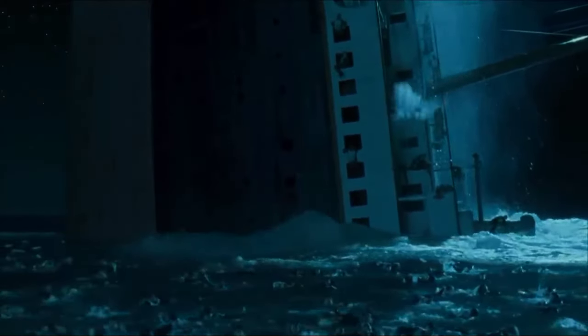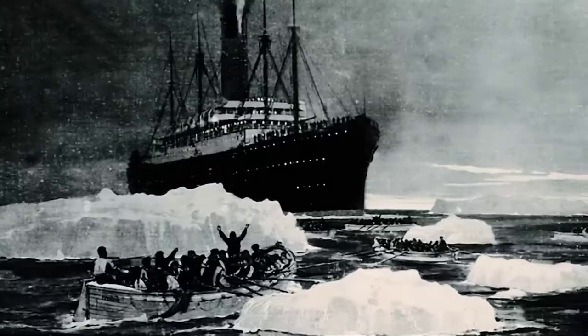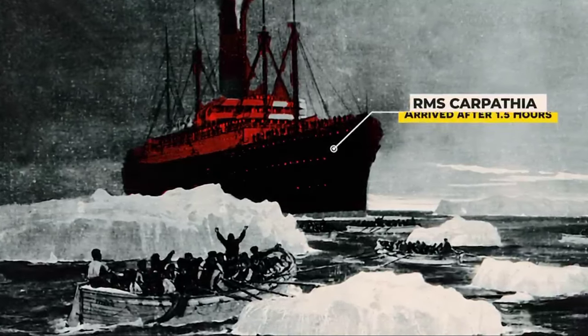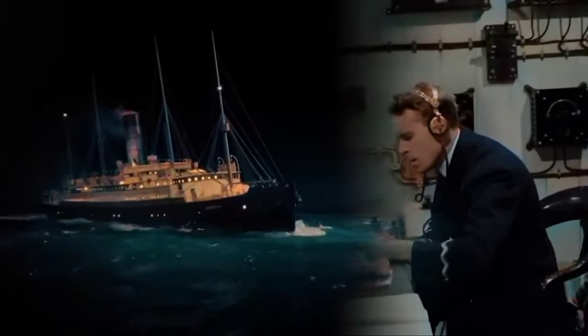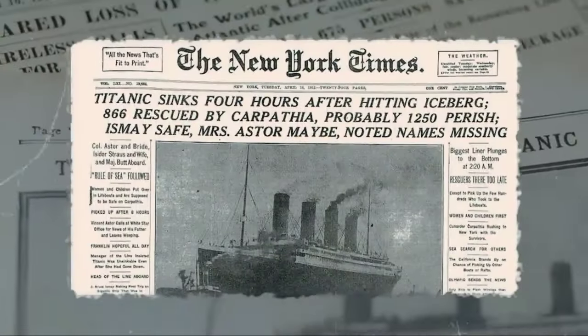The only eyewitnesses were those who managed to escape the ship and jump into the icy waters of the Atlantic Ocean. The first rescue ship, RMS Carpathia, arrived 1.5 hours after the Titanic sank, fortunate to have received the Titanic's emergency message. Otherwise, the fate of those fighting for their lives in the cold waters would have been unknown, and the details of the Titanic disaster might have remained a mystery.